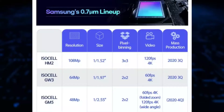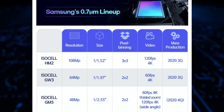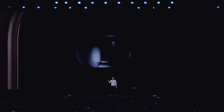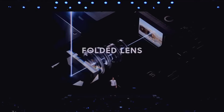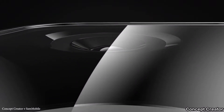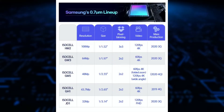Then comes the iZL GM5 48 megapixel sensor — a folded lens or periscope-style sensor that gives you 5x optical zoom and 4K 60fps video recording. It will probably be used on the Galaxy S21 Ultra along with some other sensors we'll look at in a bit. Last is the iZL GT1 sensor.